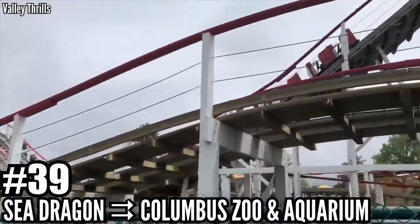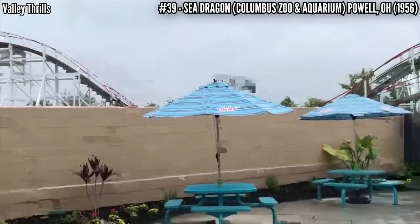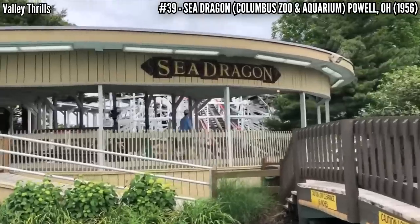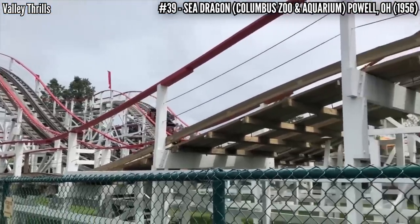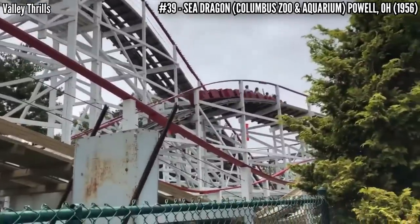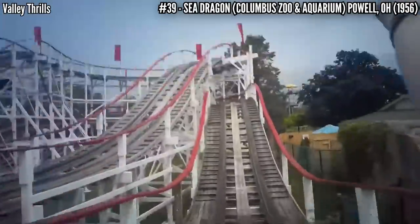Number 39: Sea Dragon at Columbus Zoo and Aquarium. The junior wooden coaster became popular in the 1950s, with the post-war baby boom getting credit for the trend. John Allen of PTC unleashed one on the country starting with this one in 1956, opening as Jet Flyer. It stands 35 feet and covers 1,320 feet in a double out and back figure 8 layout. ACE considers it a landmark for its hand-pulled manual brakes and no seat dividers.